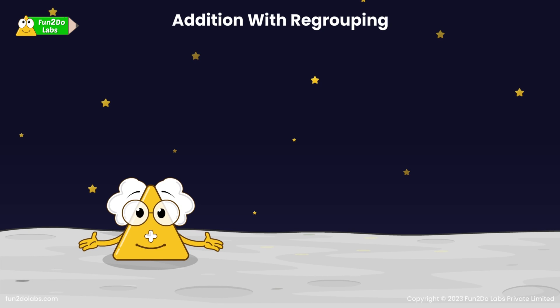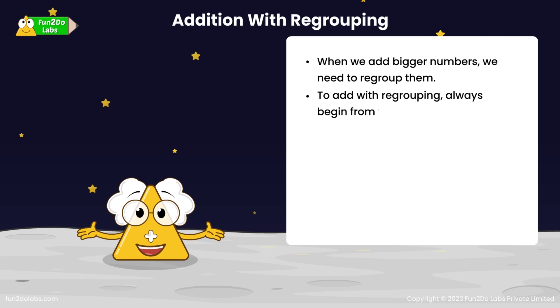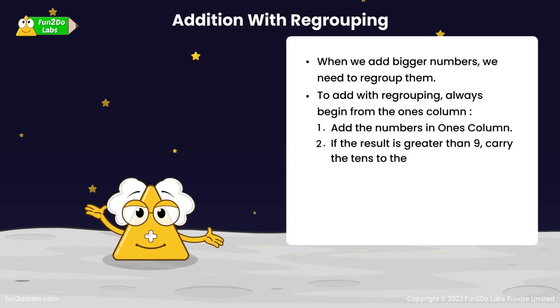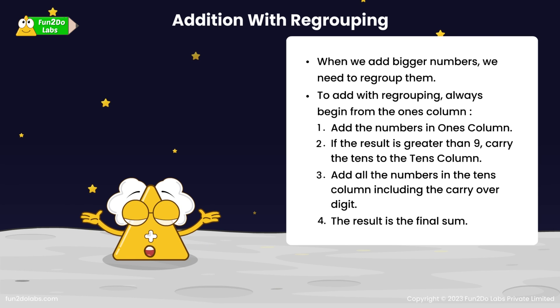Kids! Today we learnt about addition with regrouping. Let's do a quick recap. When we add bigger numbers, we need to regroup them. To add with regrouping, always begin from the ones column. Step 1: Add the numbers in ones column. Step 2: If the result is greater than 9, carry the 10's to the 10's column. Step 3: Add all the numbers in the 10's column including the carryover digit. Step 4: The result is the final sum.